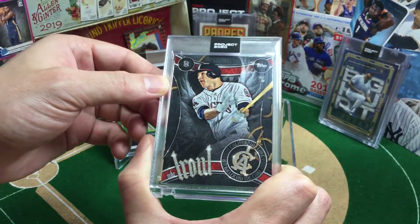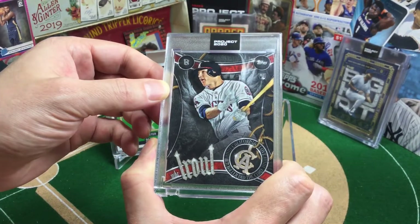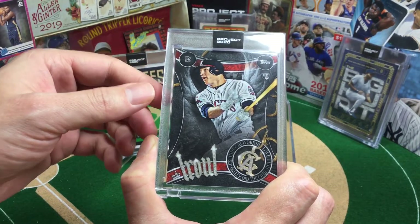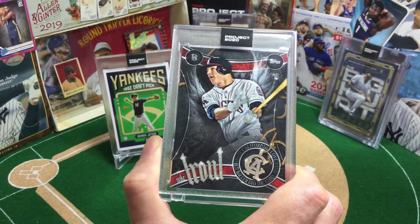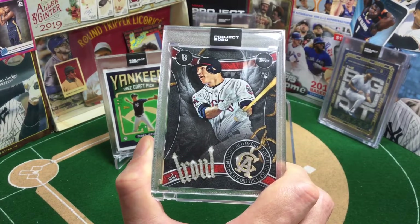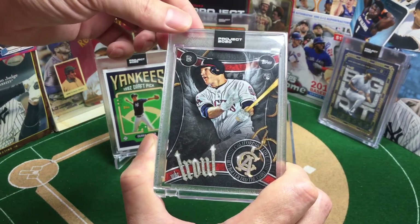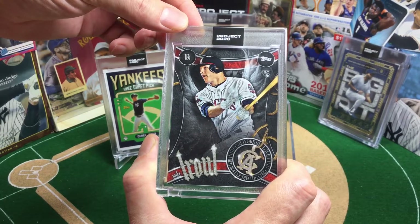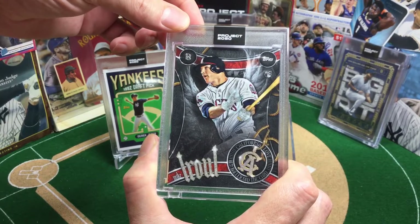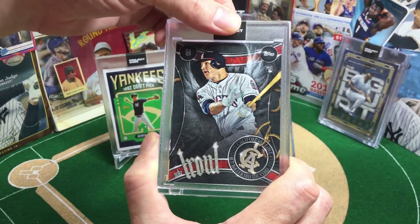He did just partner with Blake Jameson for the Blake Jameson Trout that's coming out. He did some diamond design, so that's actually like a collab project for those two guys. That'll be kind of interesting to see. I think the print run on that has been announced. I did order it — we'll look at it when it arrives.